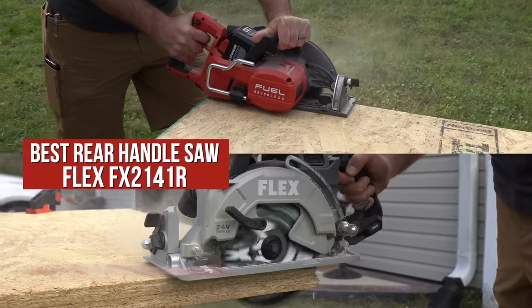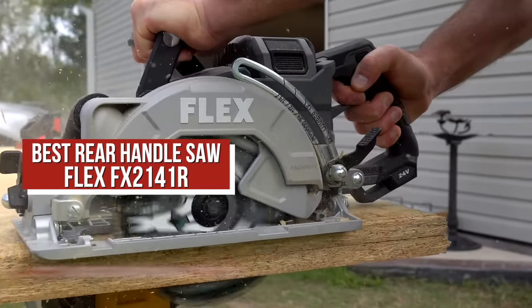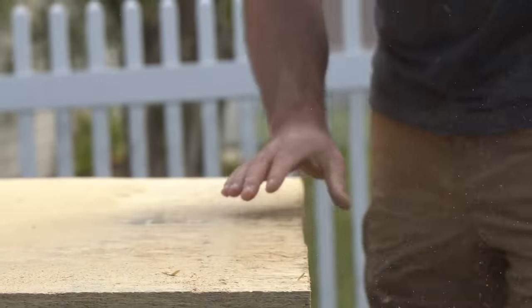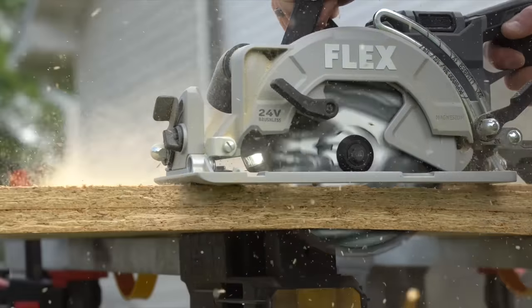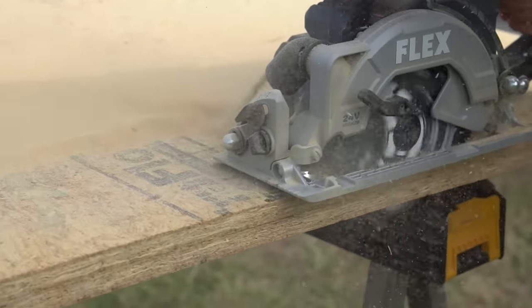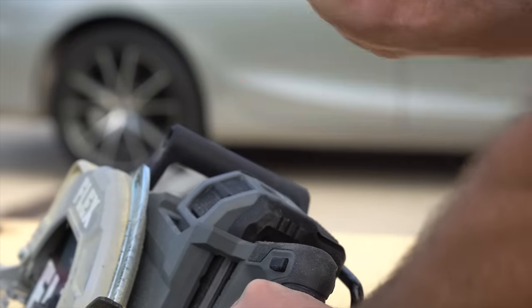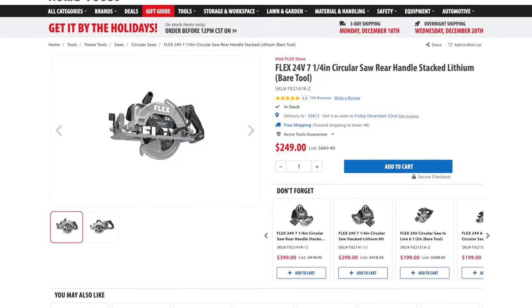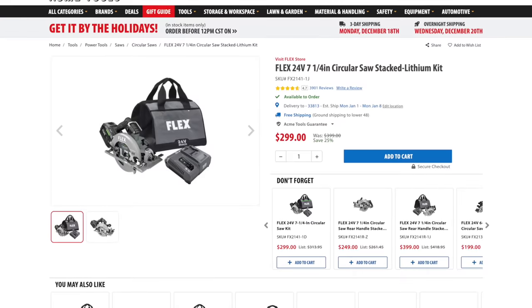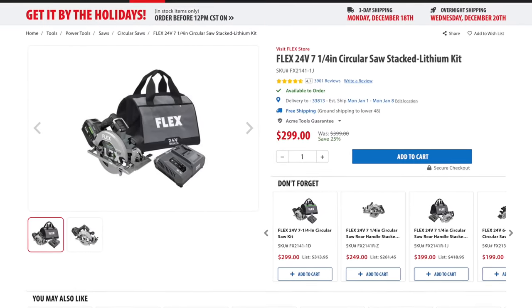For those who prefer a rear handle saw, none impressed us more in 2023 than the Flex FX2141R. After testing it against the top competitors, we were left with no doubt it's the best cordless rear handle circular saw currently available. Its design is solid and its features are thoughtful — it's stronger and faster than any other rear handle saw we tested and has the advantage of stacked lithium pouch-style batteries. You can buy this saw as a bare tool for $254, but look for deals — Lowe's is currently running a special where you can get it kitted with a 10 amp-hour stacked lithium battery and charger for $299.